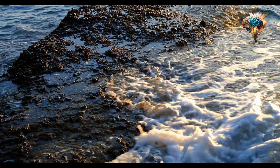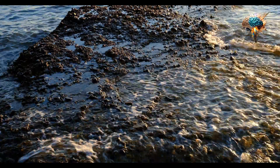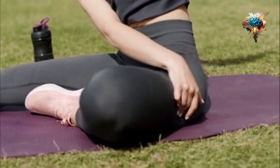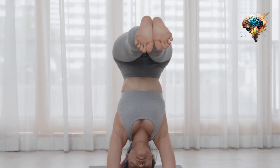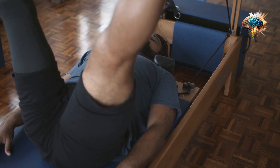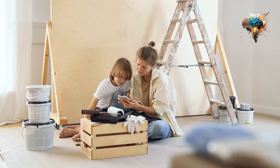Lastly, foam rolling is another effective way to improve flexibility. Foam rolling involves using a foam roller to apply pressure to the muscles, releasing tension and improving flexibility. It can be done before or after exercise and can help to reduce muscle soreness and improve range of motion.